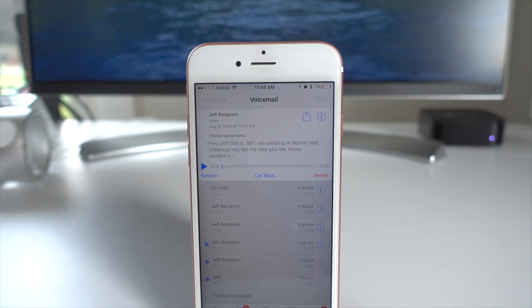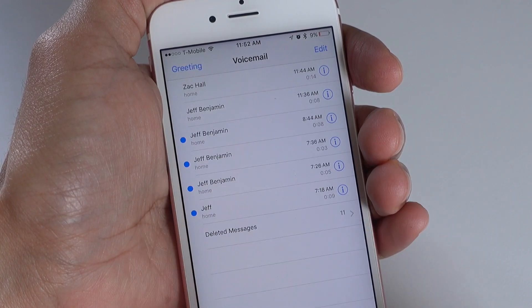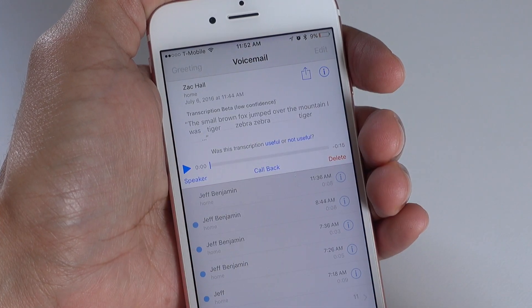So ladies and gentlemen, that is voicemail transcription on iOS 10 beta 2. Let me know what you think in the comments. This is Jeff with 9to5Mac.